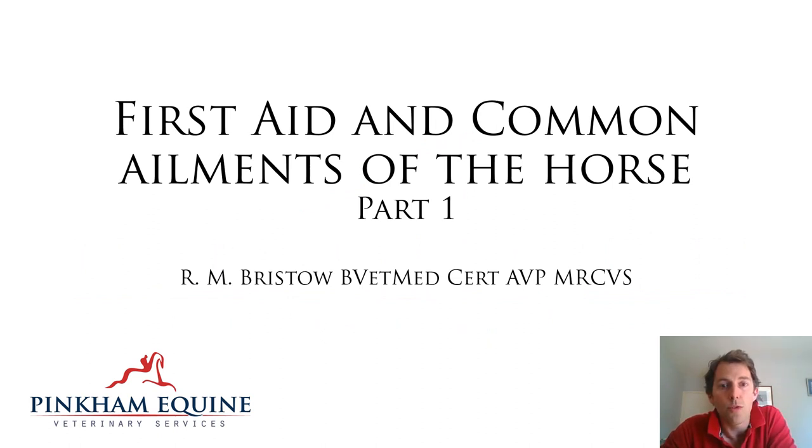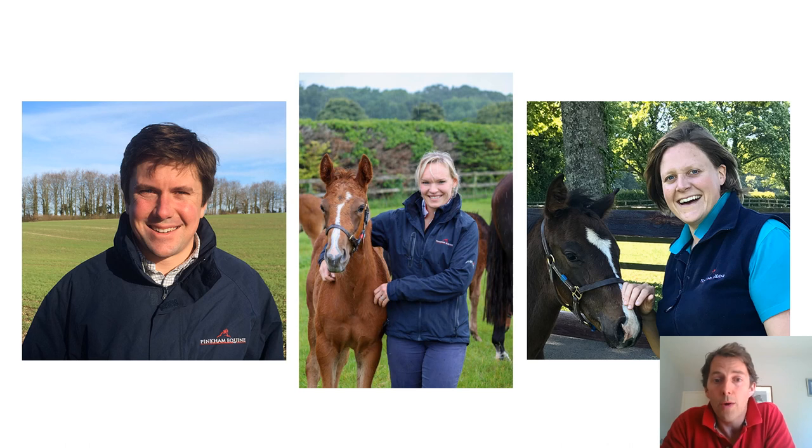Hello and welcome to the inaugural Pinkham Equine Talk to the Pony Club on first aid and common ailments of the horse, part one. I'm Richard Bristow, I work at Pinkham Equine along with Charlie Pinkham, Nat Hind and Lucy Brock. We are a four-vet equine practice based in Wilton just outside Salisbury, covering an area that extends up towards Marlborough, down to the south coast and between Wincanton and Winchester. We undertake all forms of equine work but have a particular focus on breeding, poor performance and lameness investigation.